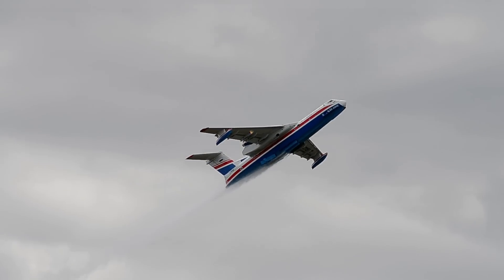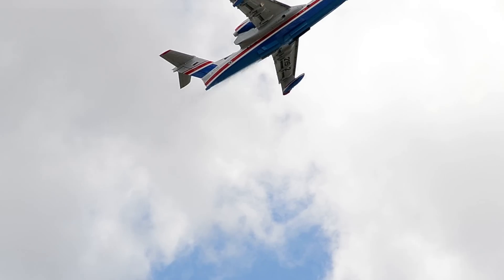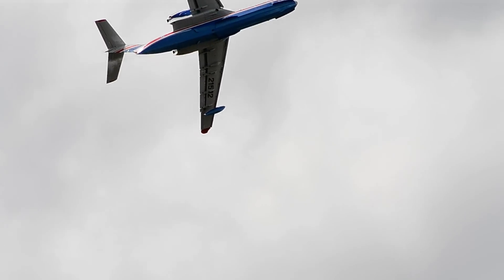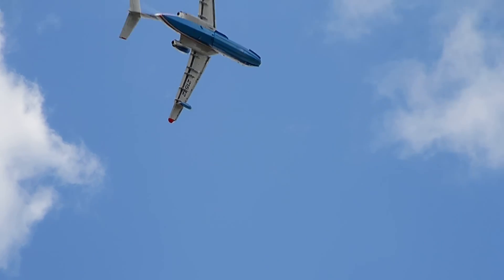C'est donc l'avion allégé qui remonte beaucoup plus facilement vers le ciel, pour l'équivalent de deux navettes spatiales ou presque. C'est intéressant de voir voler un hydravion à coque. Merci.